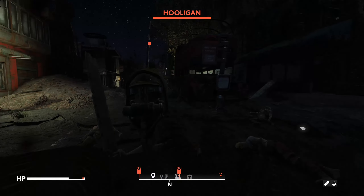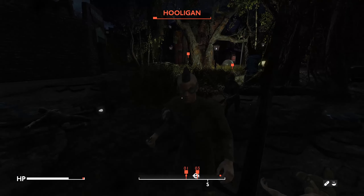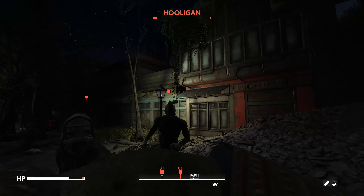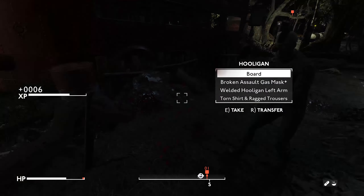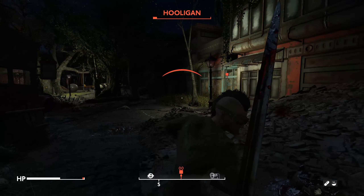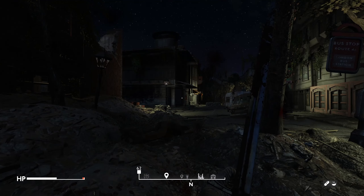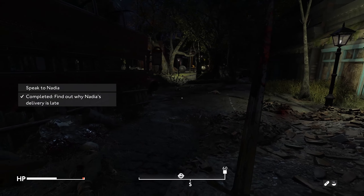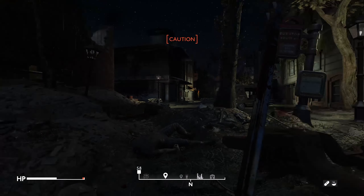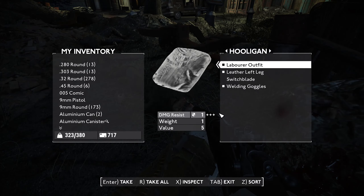I'm sorry, how many of you are there? You shall not pass!